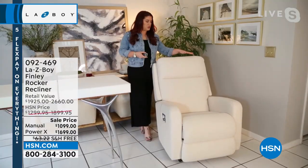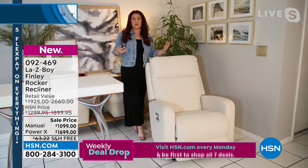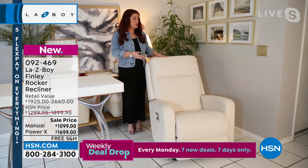A lot of times people think of La-Z-Boy as a big overstuffed chair, and we love those chairs. But we also want something that fits in with our decor — whether our home is very traditional, modern, or transitional. This is where the Finley fits perfectly with just about every style of decor.